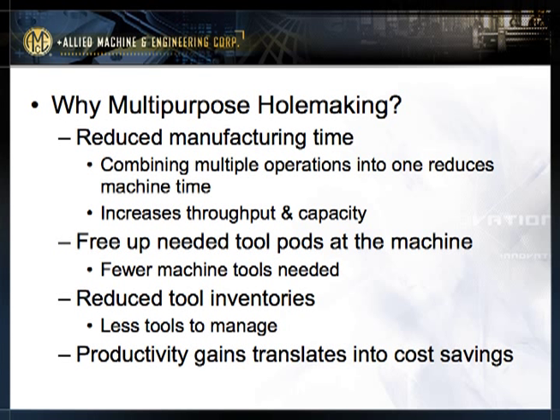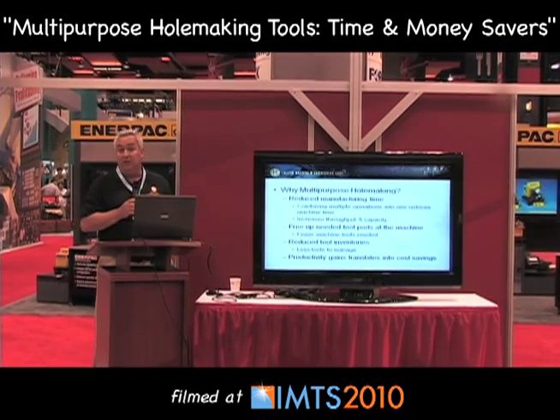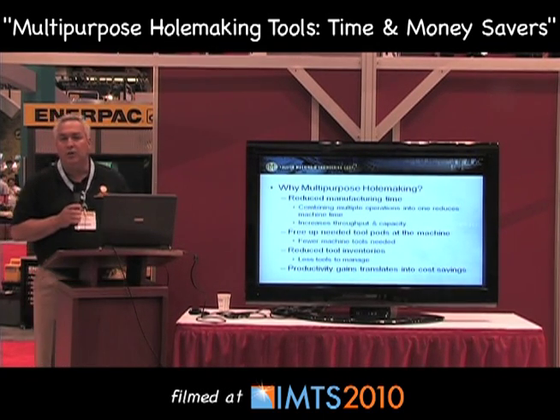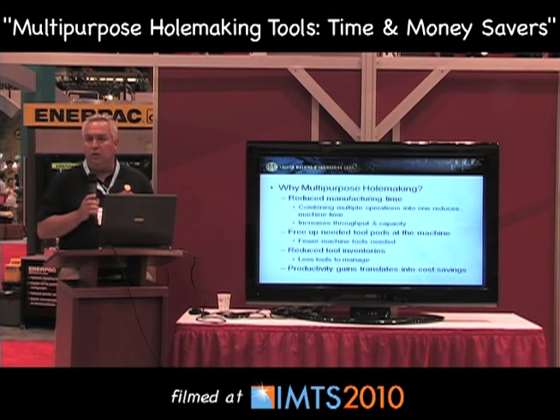Why multi-purpose hole making? Multi-purpose hole making reduces manufacturing time. Combining multiple operations into one reduces machine time and allows for increased throughput and capacity in your machine tools. Freeing up the needed tool pods at the machine is also a major benefit. Fewer machine tools are needed, and there are reduced tool inventories — wouldn't it be great to take three tools down to one and have less tools to maintain?